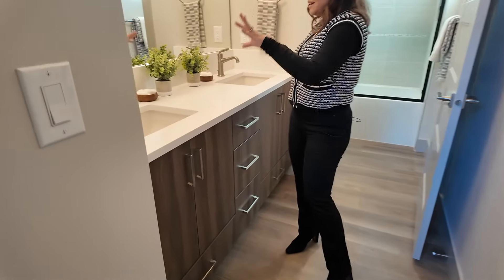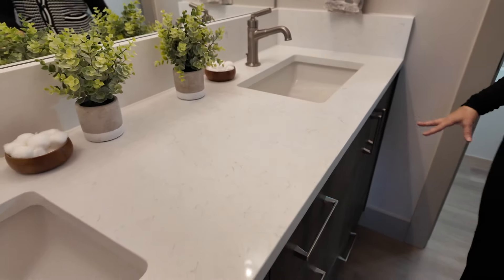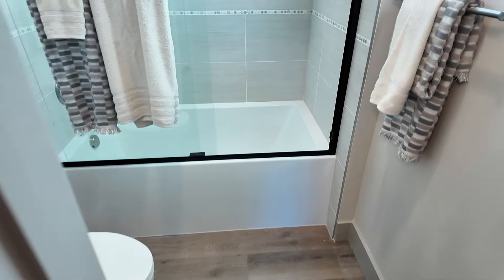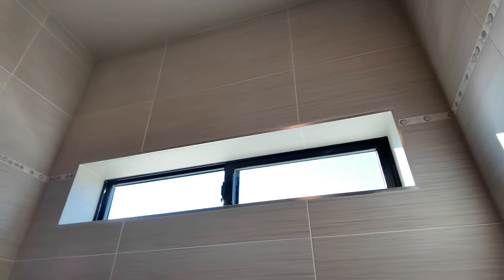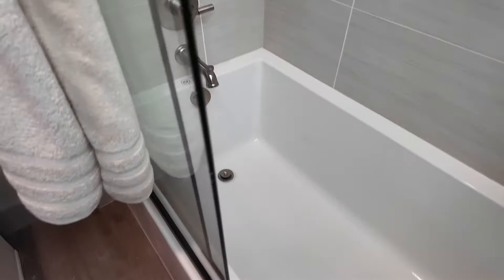Come on into this bathroom: double sinks so two people can get ready at once, lots of drawers and cabinet space. Ken will show you the fully tiled floor-to-ceiling shower with a small window to let the steam out, a very deep bathtub, and a nicely situated private toilet area.